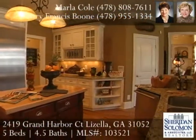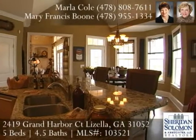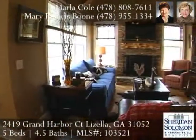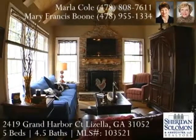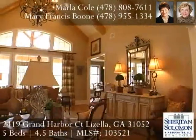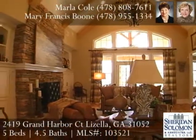The breakfast room has a bay with views of the lake. A door leads to the massive deck. The keeping room, open to the kitchen, has a rustic feel. The cypress panel cathedral ceiling with exposed beams and stacked stone fireplace provide a cozy living area. Beautiful hardwood floors lead throughout the hallways and cover the kitchen, breakfast room, dining room, foyer, keeping room, and the great room.